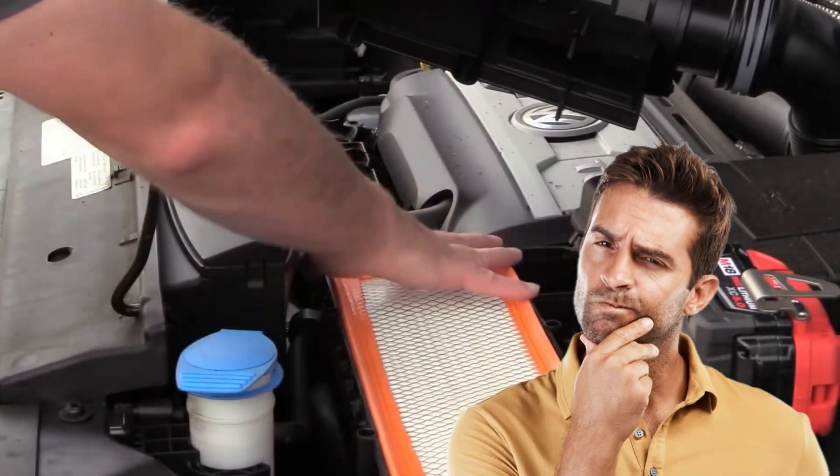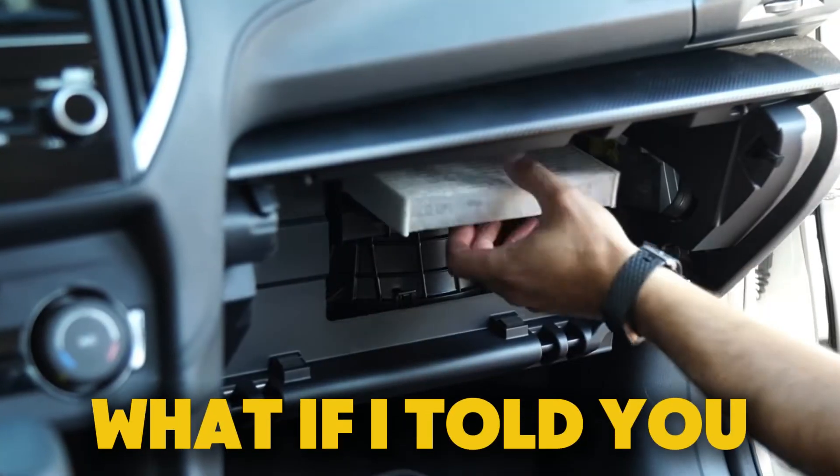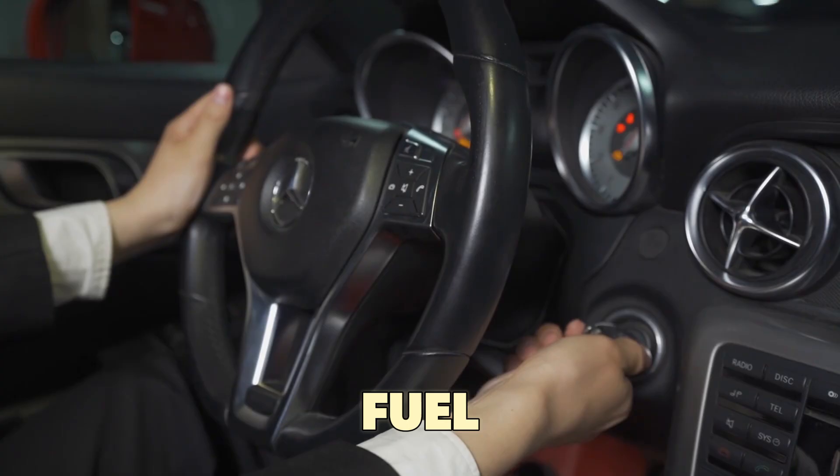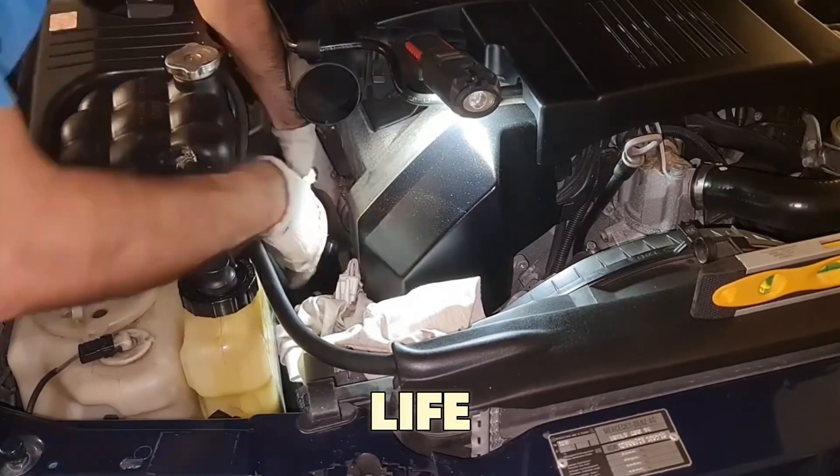Most drivers think changing an air filter is easy — just take the old one out and put in a new one. But what if doing it the wrong way can actually reduce your car's power, waste fuel, and even shorten your engine's life?